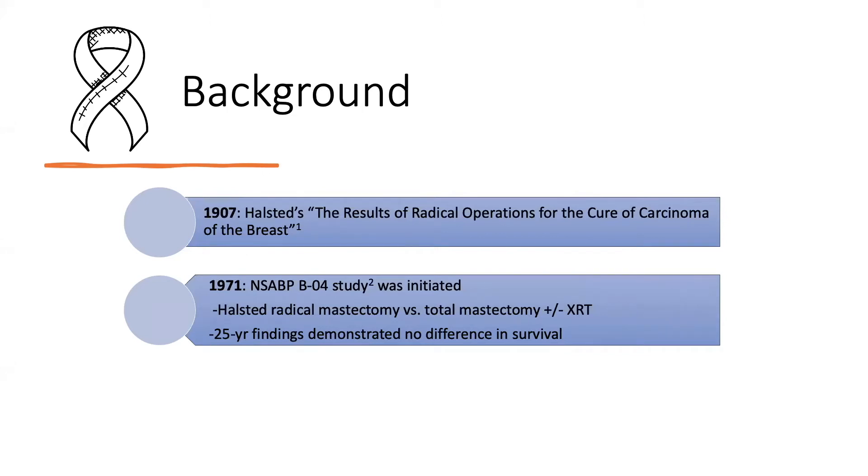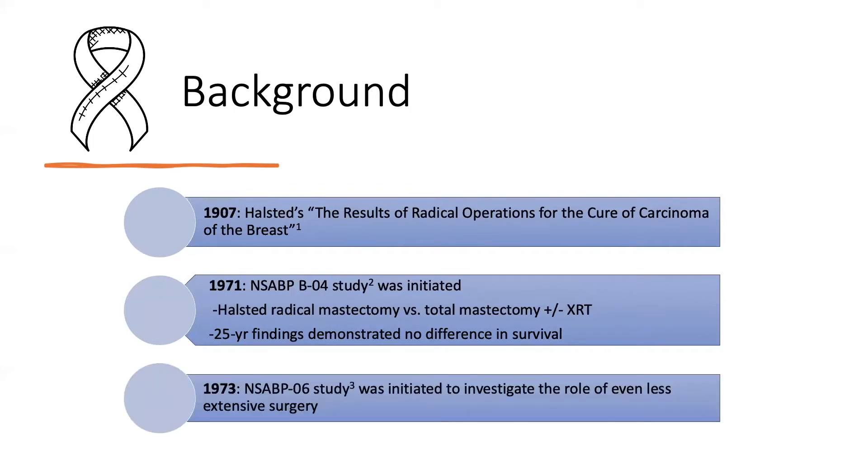The field continued to question if such extensive surgery was truly necessary, so the NSABP group in 1973 began the design of a second RCT, which we'll be discussing today — the NSABP B-06 trial — investigating total mastectomy, lumpectomy, and lumpectomy plus radiation. In 2002, they published the 20-year outcomes of this important work.